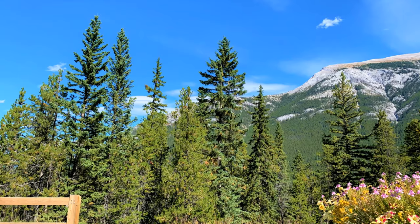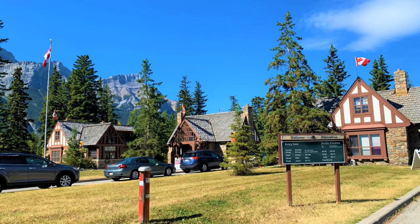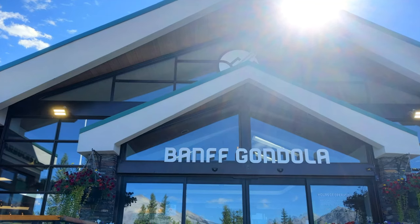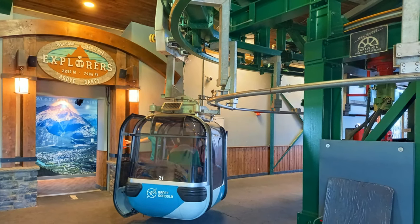We arrived at the Banff entrance. To avoid the line, purchase the pass online — I'll add the link in the description. Finally we entered Banff. Our first stop was the Banff Gondola, which is located just 5 minutes away from the beautiful town of Banff on the shoulder of Sulphur Mountain.